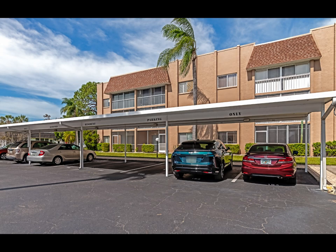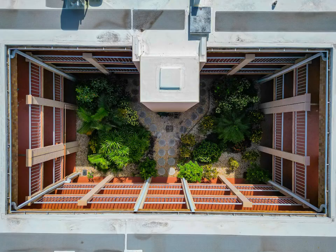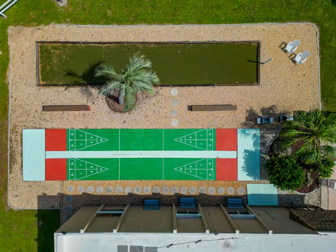Pack your bags and come home. This elegantly furnished and updated home is ready for you to move in. It has been updated everywhere that matters: kitchen, baths, and appliances.